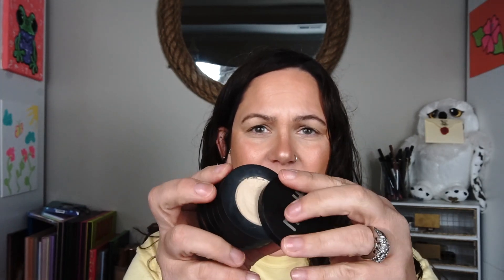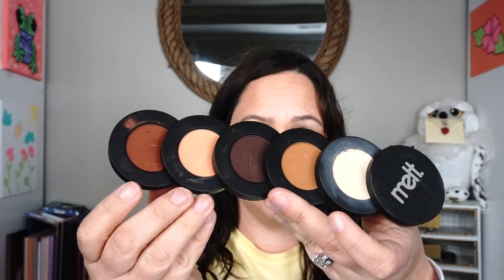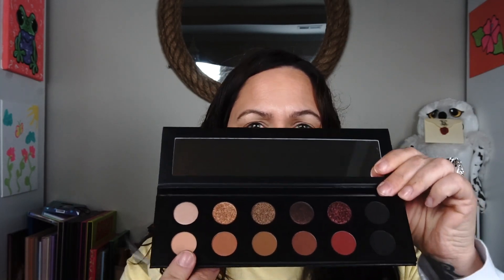It's their 10-year anniversary since they started their company. Their initial release was a stack — a Dark Matter stack. This is the Rust stack, but it's the same concept. Melt would release these magnetic stacks — they were so neat and trendy. This Rust stack was my first stack; I didn't have the Dark Matter stack. That's how Melt released their eyeshadow makeup — not palettes, but stacks.